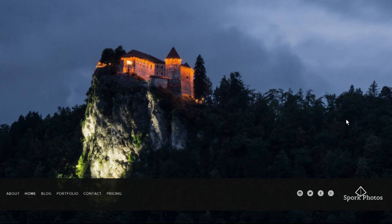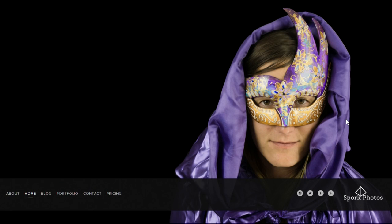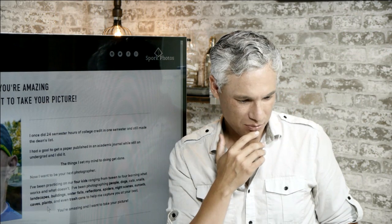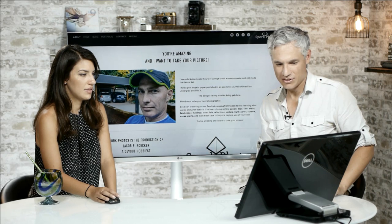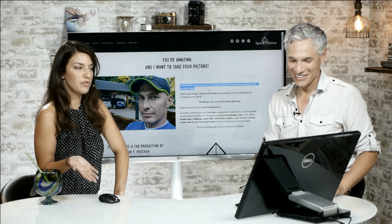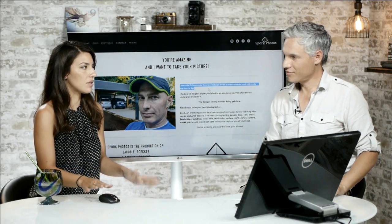Want to check out sporkphotos.com? The opening picture seems out of focus. Let's go to the about first — a Spork Photo is the production of Jacob F. Roker. The name 'spork' makes him sound versatile. On the about page, he kind of talks about how cool he is. To be honest, I don't think I'd start with the general braggy stuff. I think your portfolio should speak for itself — let your pictures tell the story. Show us your cool, don't tell us you're cool.